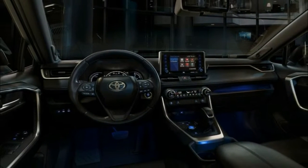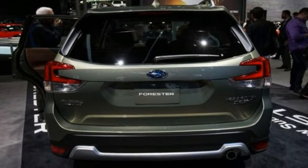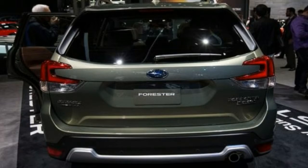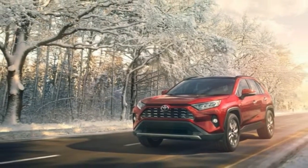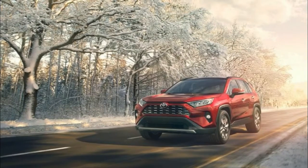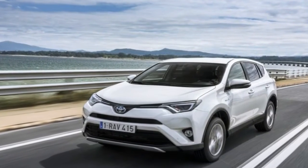Thanks to the new TNGA architecture, also used by the new Camry and Prius, the overall design is lower and wider for more flattering proportions. The wheelbase grows 1.2 inches, width grows 0.4 inches, and height shrinks 0.2 inches. Still, ground clearance increases by more than half an inch.